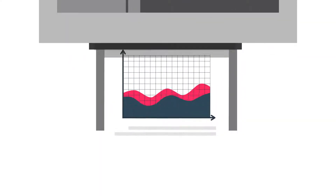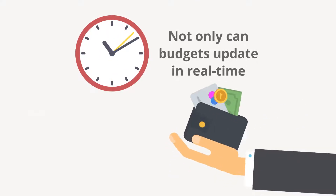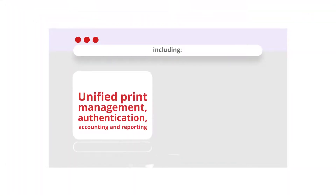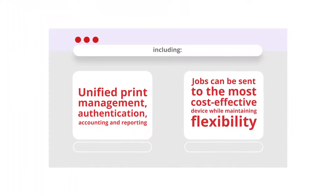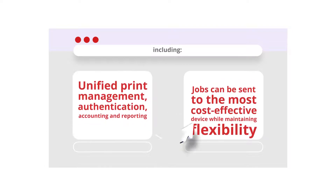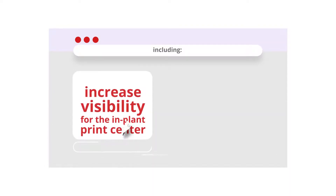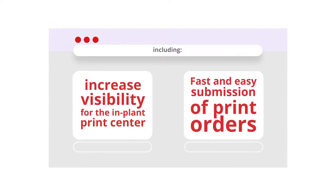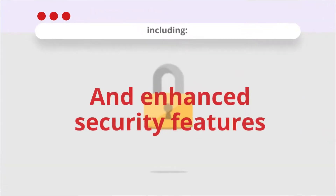Your company can have a unified solution for managing and tracking your print output. Not only can budgets update in real time and reports get generated easily, the integrated Prisma Direct and UniFlow can offer unified print management, authentication, accounting, and reporting. Jobs can be sent to the most cost-effective device while maintaining flexibility, increased visibility for the in-plant print center, fast and easy submission of print orders, and enhanced security features.